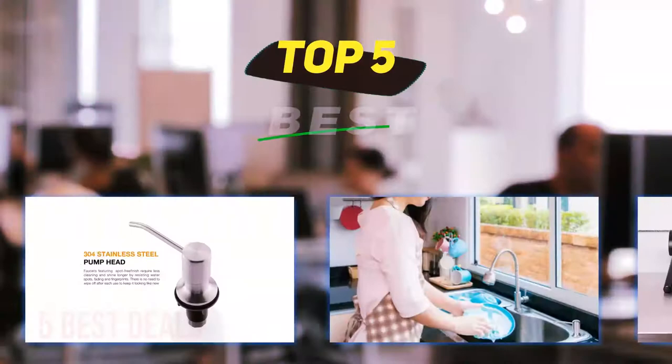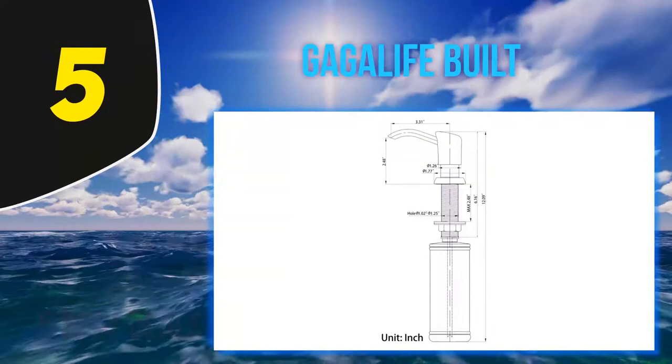Hey guys, welcome back to my channel. In this video I'm going to talk about the top 5 best built-in soap dispensers. Starting at number 5, the Gajal Sink Soap Dispenser is one which falls under best value for money.